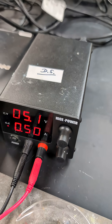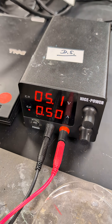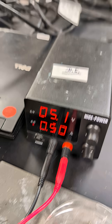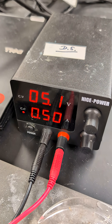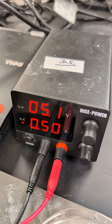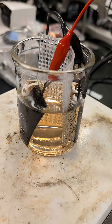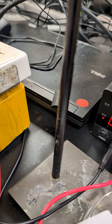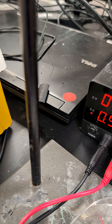We started at 5.2 volts a couple of minutes ago and we're running galvanostatic — constant current at 500 milliamps — and we're now down to 5.1 volts. As oxidation occurs, you can see color developing in the bath. We're at 22 degrees Celsius, plus or minus a degree.